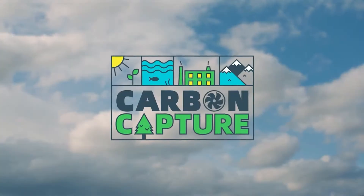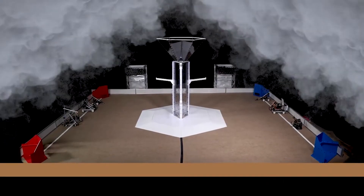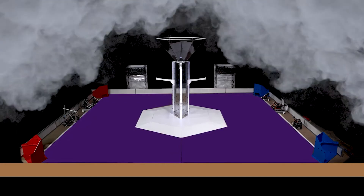Every year FGC has one grand challenge to solve a problem. This year's theme is carbon capture. Carbon is a gas that's part of the greenhouse gases, which are the main causes of global warming. So this year's challenge is to find a way to lower levels of carbon in the atmosphere.